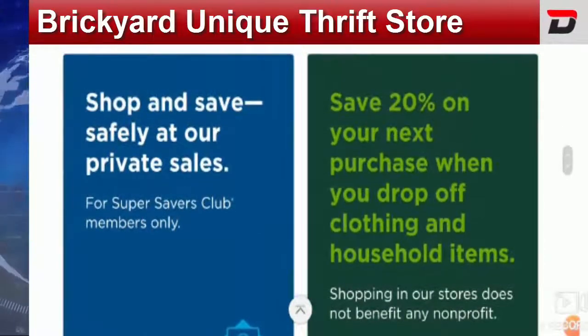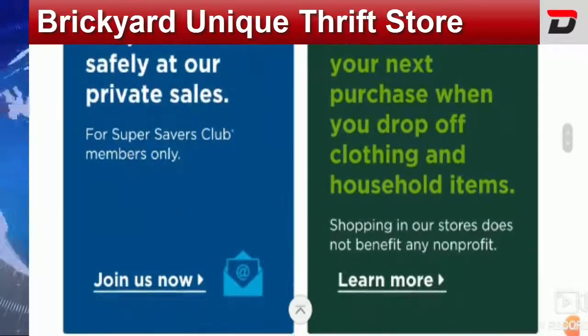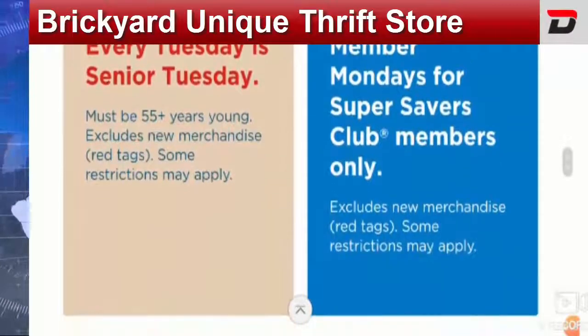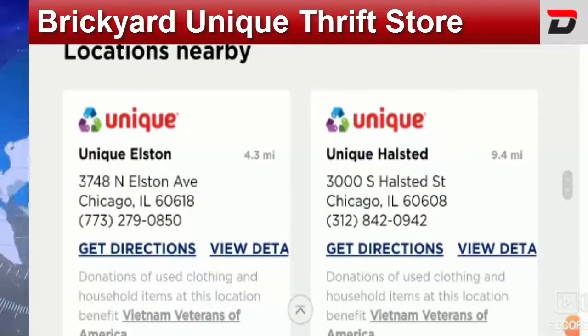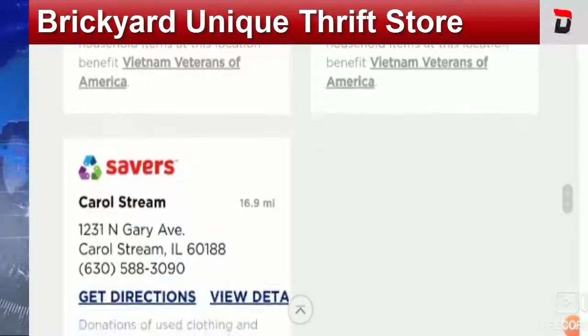Every Unique Thrift Store has a community donation center which is a non-profit organization in your community, like the Vietnam Veterans of America. On the official site of the Unique Thrift Store, you can donate as well.